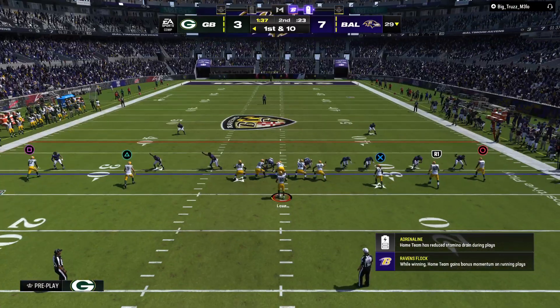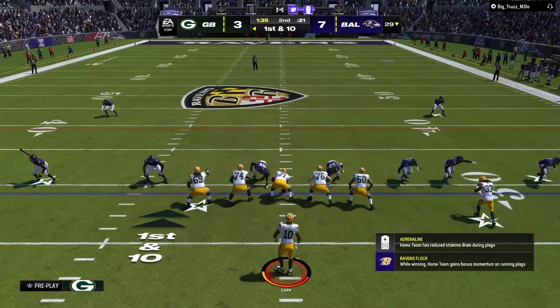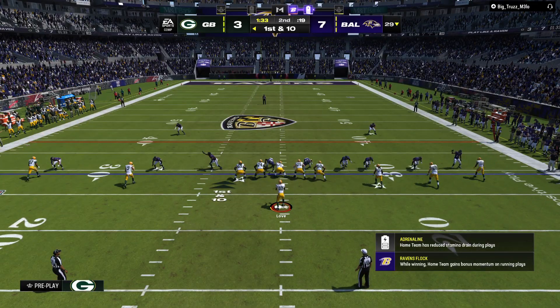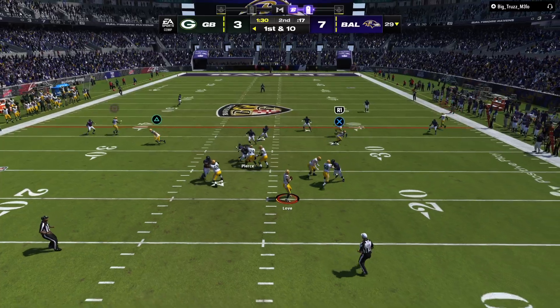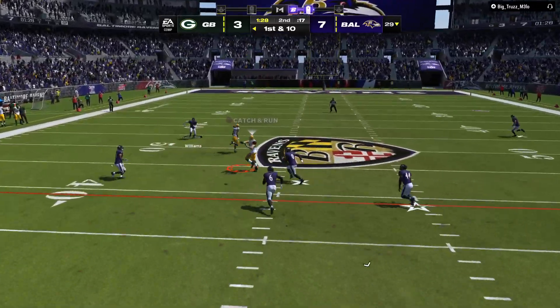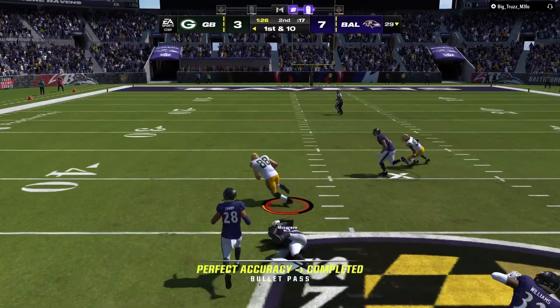This was a nice example of an offensive coordinator scheming his guy open — just a little underneath route, trying to free up some space. And it worked awfully well, getting him not just space but plenty of room to run after the catch.